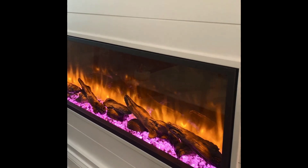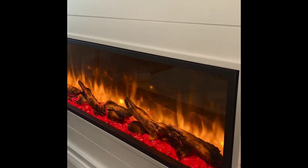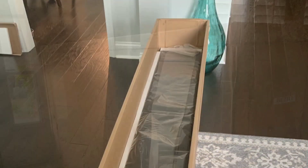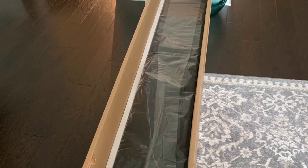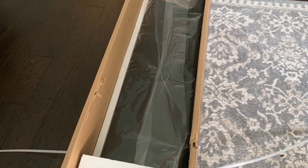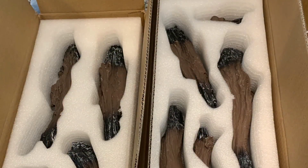The Dynasty Harmony checked all of the boxes that we were looking for in an electric fireplace. It comes fully assembled, easily plugs into an outlet, is fully recessed with a minimal finish trim, comes with a remote, log and crystal media options, and most importantly what we feel provides the most realistic-looking flame effects.